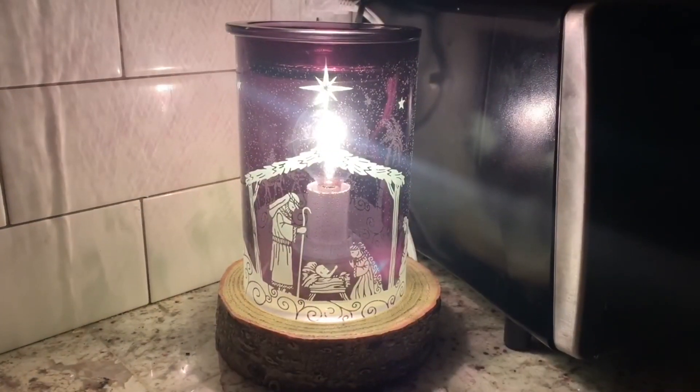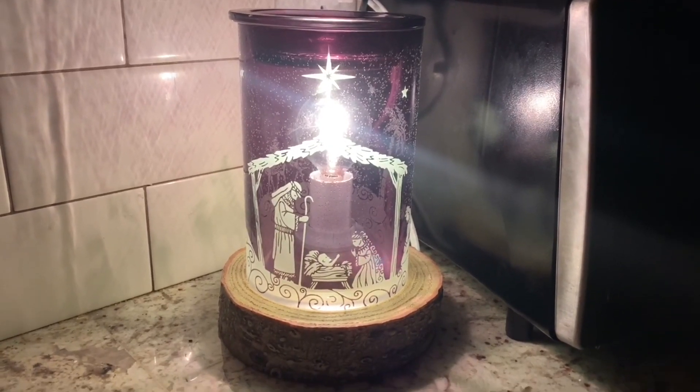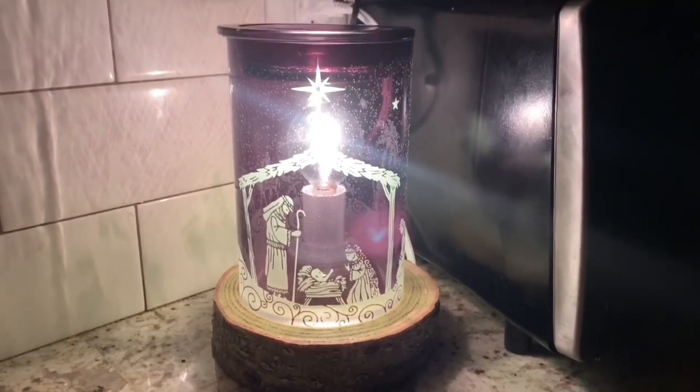Here we have Nativity Night, 25 watt glass. From far away this is nicer than close up because the bulb corresponds with the top of the manger. There is a birch wood warmer stand.